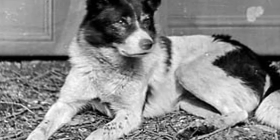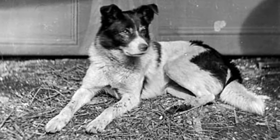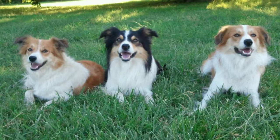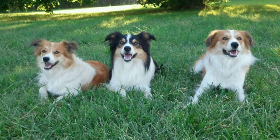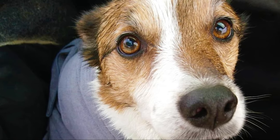Setting aside exercise, the maintenance of a Welsh Sheepdog is not hard. They require weekly brushing to keep the coat in good condition and to prevent matting. They do not need much bathing and can keep themselves relatively clean. You should regularly check their eyes and ears for possible infection and clean them if needed. This is usually a very healthy dog breed with an average lifespan of 13 to 15 years. They can suffer from hip and elbow dysplasia, ear infections, or progressive retinal atrophy.